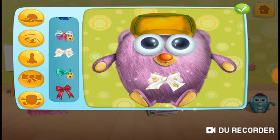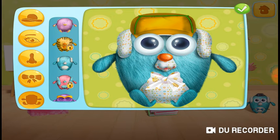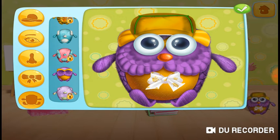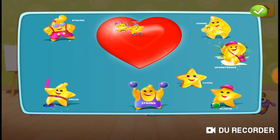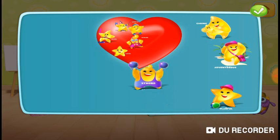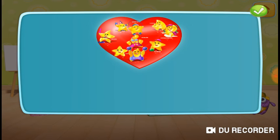Good choice. Thank you. Thank you. Let's fill our toy's heart with amazing attributes: Fun, Sporty, Brave, Stylish, Happy, Strong, Playful, Adventurous, Caring.